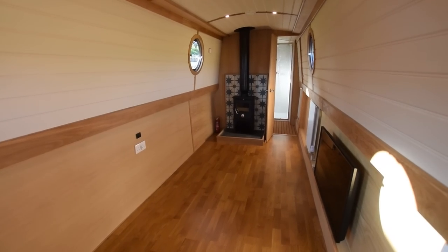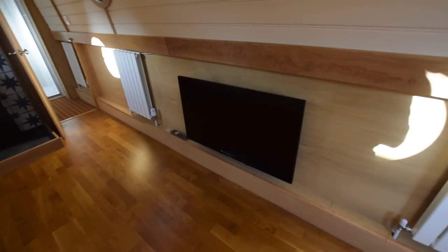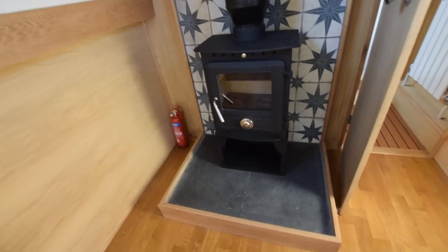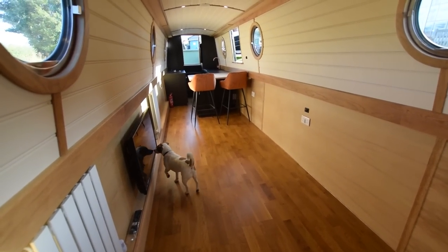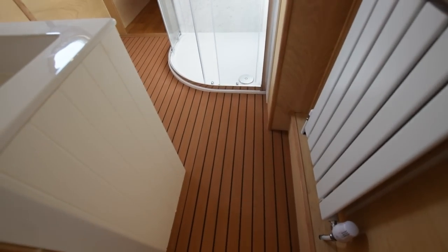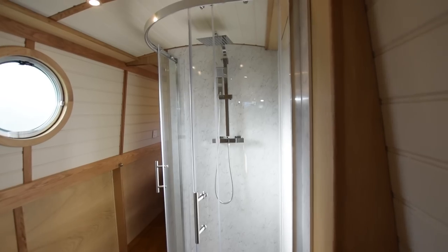The sitting room is open plan, 14 feet 6 inches long — loads of room. There's a 39-inch Bush Smart TV and a solid fuel stove at the end with a room underneath for logs and things. It's a really good-sized room — you could fit sofa beds, armchairs, whatever you like in here.